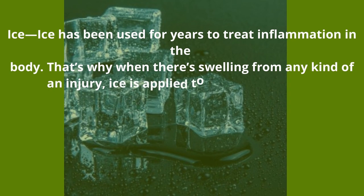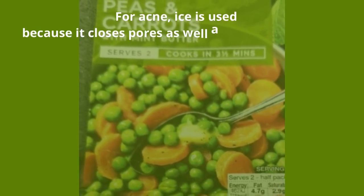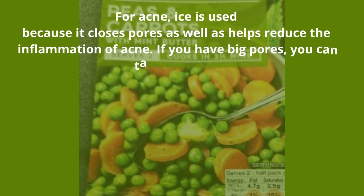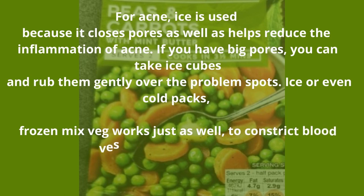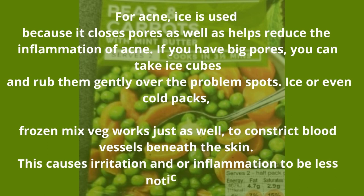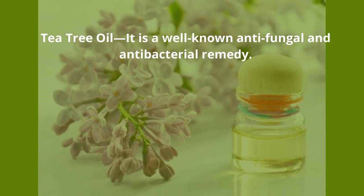Ice — ice has been used for years to treat inflammation in the body. For acne, ice is used because it closes pores as well as helps reduce inflammation. If you have big pores, you can take ice cubes and rub them gently over the problem spots. Ice, cold packs, or even frozen mixed vegetables work just as well to constrict blood vessels beneath the skin, causing irritation and inflammation to be less noticeable.